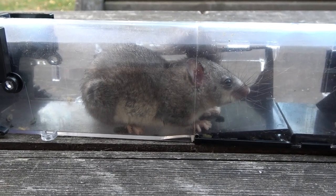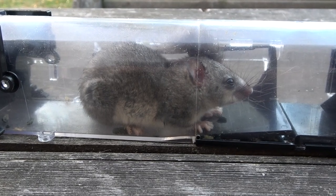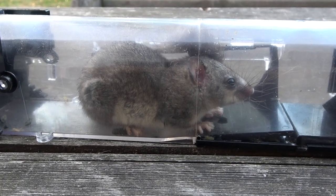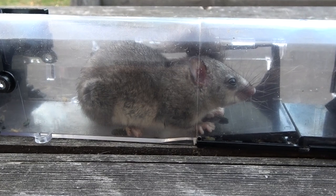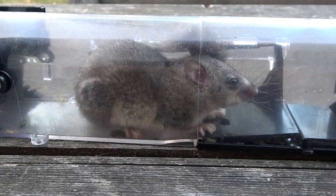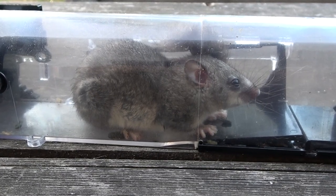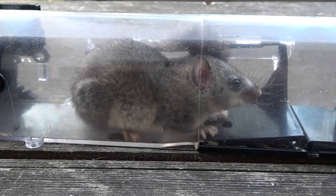So I'm going to take this away from the property and release it back into nature, so it's still alive and we get a good night's sleep. I'll leave a link in the description to where you can buy these traps on Amazon — really easy to set up and obviously very effective.